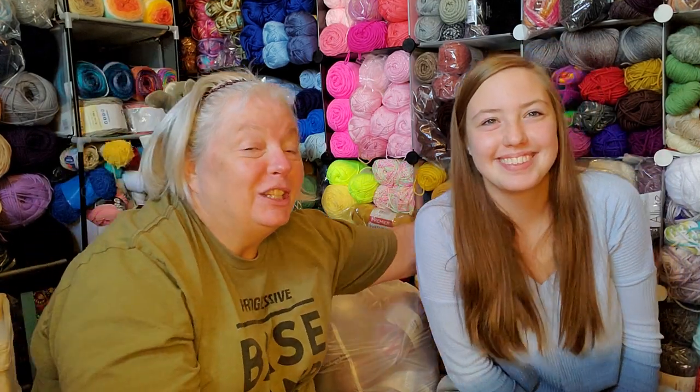Hello everyone, it's Lynette and this is Charm Grammy Crochet Charm Chatter, I believe number 88 — I could be wrong, but it might be close. Today is Sunday the 30th and with me is my very special guest Chloe.